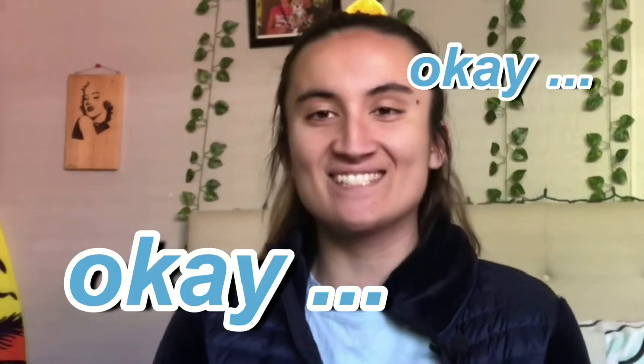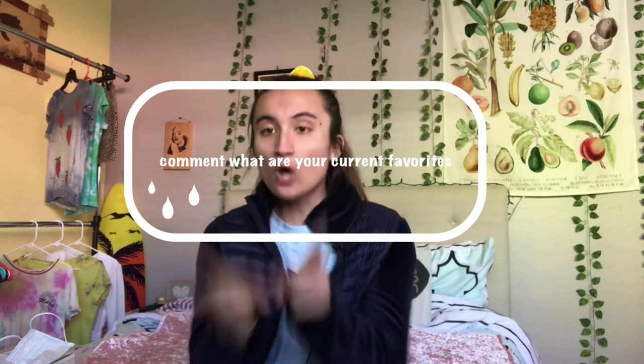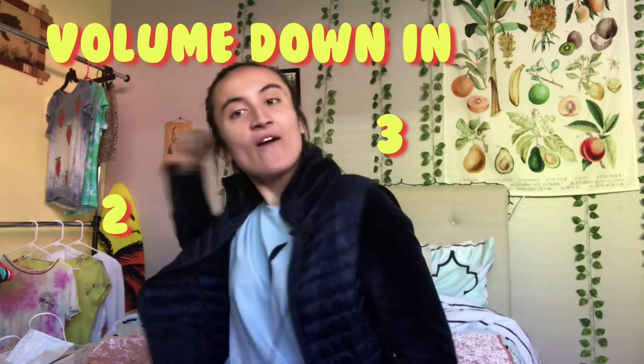That is it for my current favorites. Be sure to go watch Adriana's current favorites — I'm pretty sure hers are going to be really good as well. I think she probably has more than me because she told me she already had all of hers down. Be sure to subscribe to both of our channels, like both of our videos, and comment down below what your current favorites are since the new year. I will see you guys in the next video!